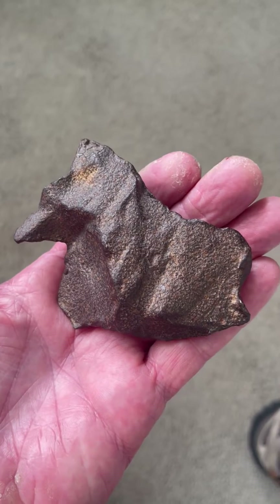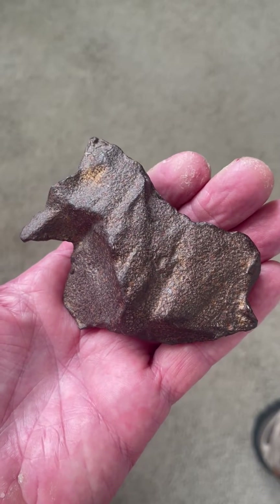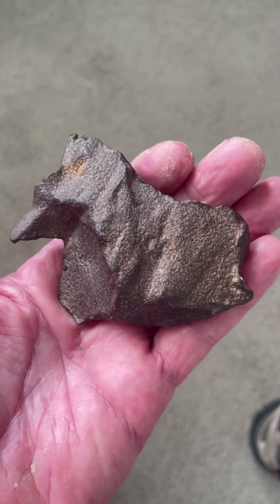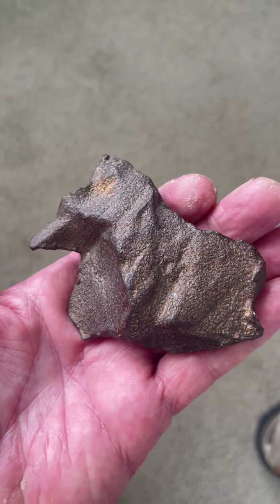It's a baby mammoth, and what a great, terrific baby mammoth. What an image it is. It's just an outstanding carving here.